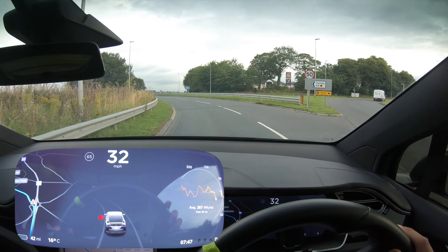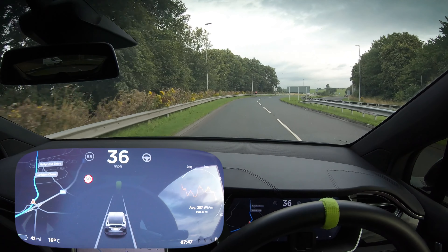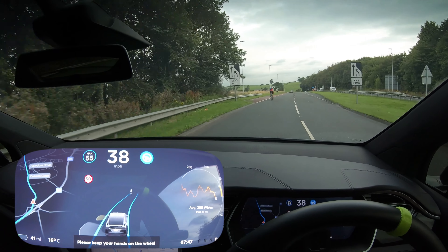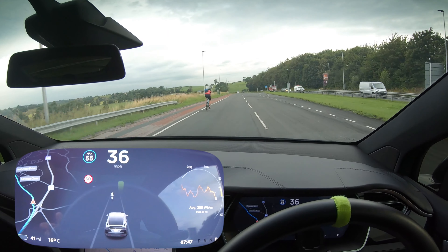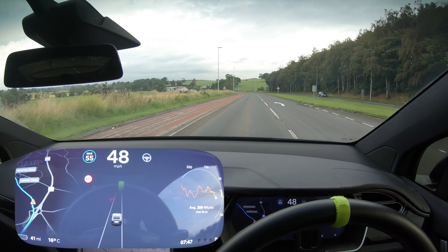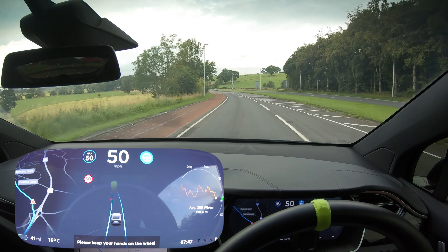We're going down here down the A6, and we've got a cyclist in front of us. Let's just see what the car does with him. Oh my god - it accelerates, in my opinion, way too hard and close up to him. Like it didn't seem to stop quick enough. It was stopping, but only a little bit too late.